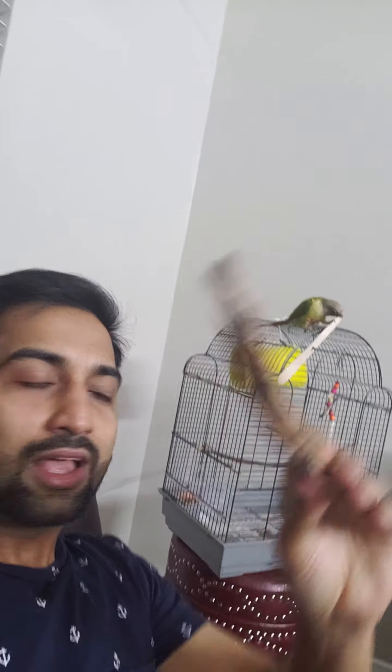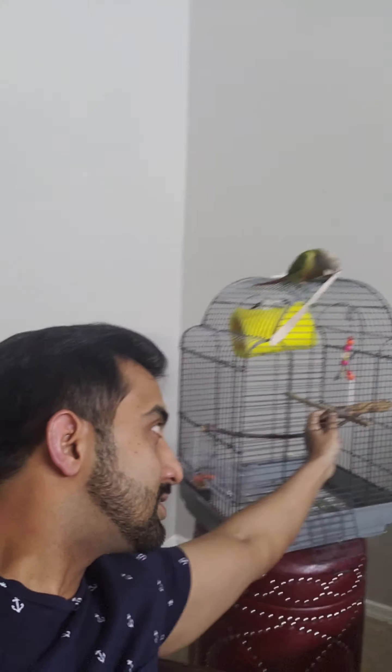You can also buy a wooden stick from any store and put it in the cage so your bird will not get bored. The wood can be used to keep the bird busy, so that your furniture is not damaged.